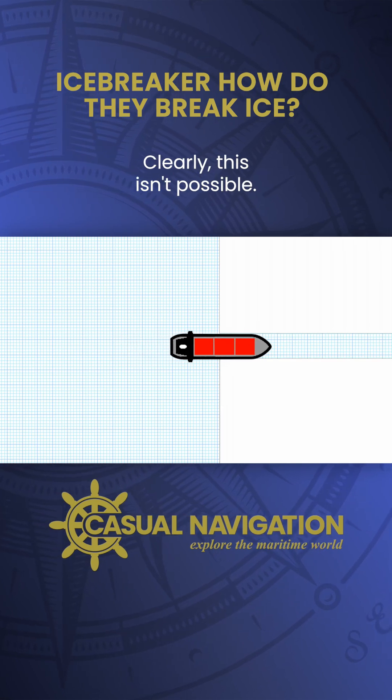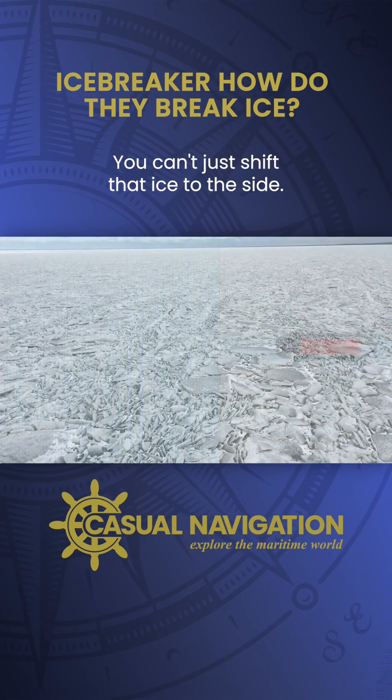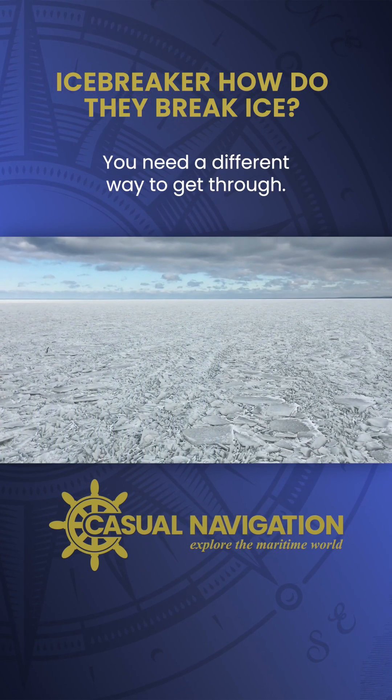Clearly this isn't possible. Ice fields are vast areas covered in ice — you can't just shift that ice to the side. You need a different way to get through.